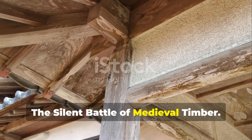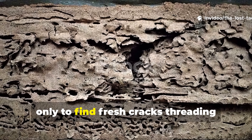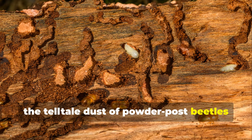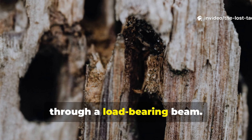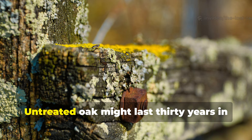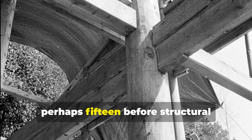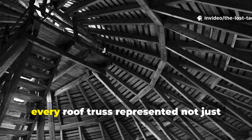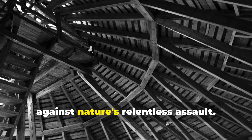The silent battle of medieval timber. Imagine waking each morning to inspect your life's work, only to find fresh cracks threading through timbers, the tell-tale dust of powder-post beetles scattered below joints, or the spongy give of rot spreading through a load-bearing beam. This was the medieval architect's nightmare. Untreated oak might last 30 years in exposed conditions; common pine, perhaps 15 before structural integrity collapsed. Every cathedral spire, every bridge timber, every roof truss represented not just construction, but a desperate gamble against nature's relentless assault.